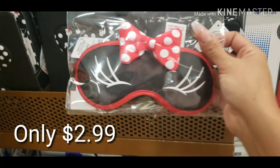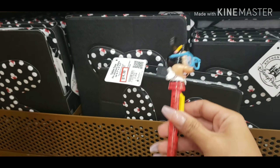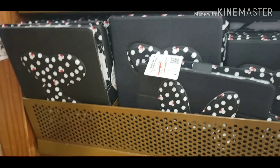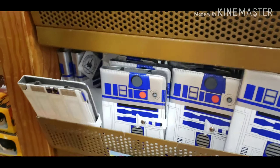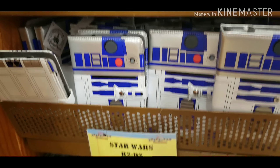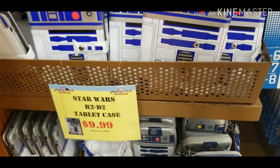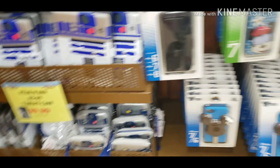This is so adorable, look at how cute! $9.99 for the R2-D2 tablet case — oh my god, I can't! I need to leave!